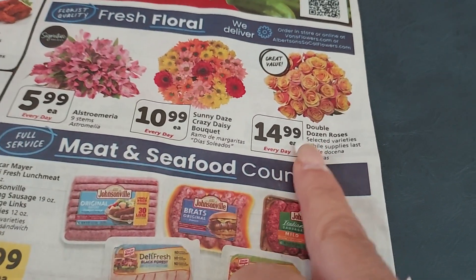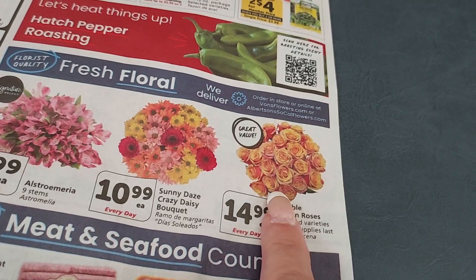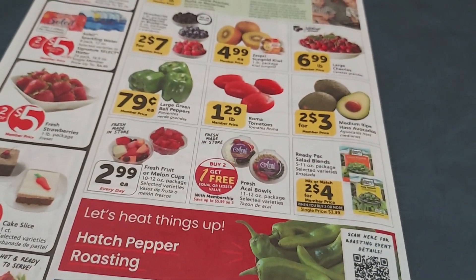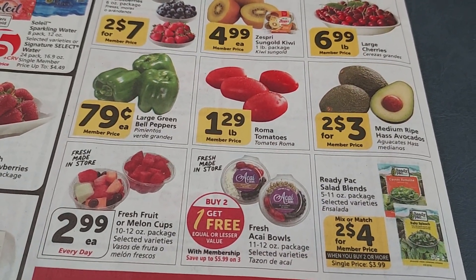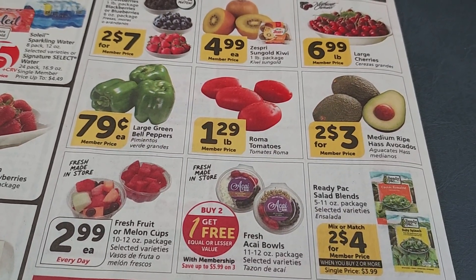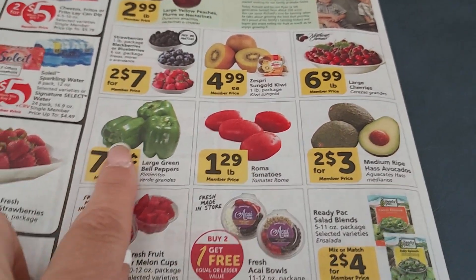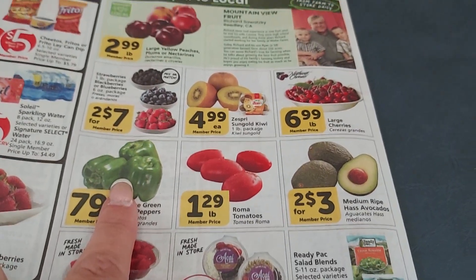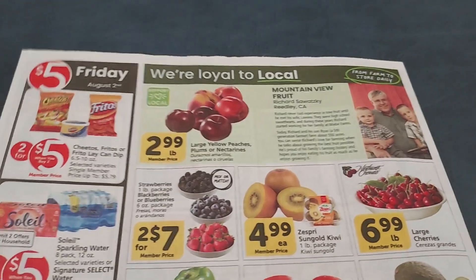The double dozen roses are only $14.99 and they're beautiful. For produce, the Roma Tomatoes are $1.29 a pound — though the store was completely out when I visited an hour ago, so I hope they restock. Green Bell Peppers are $0.79 each, which is really good, and Peaches are $2.99 a pound. I do love the peaches.